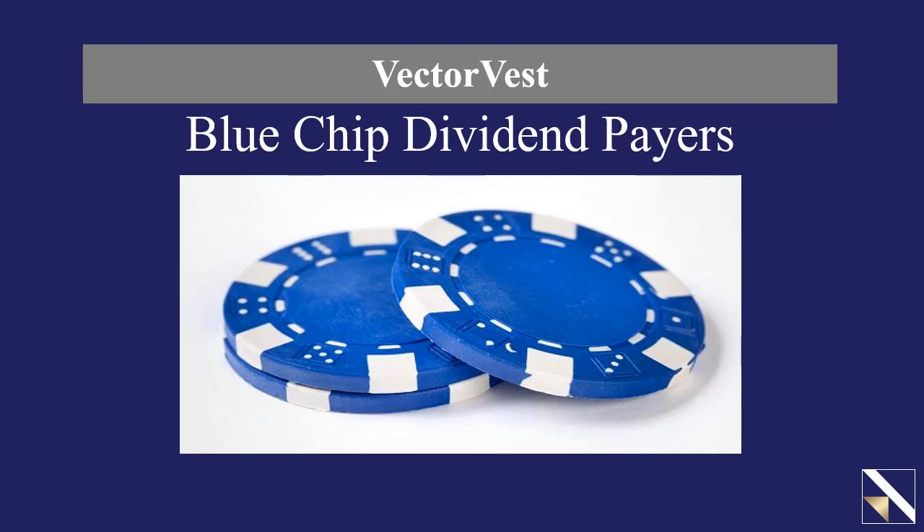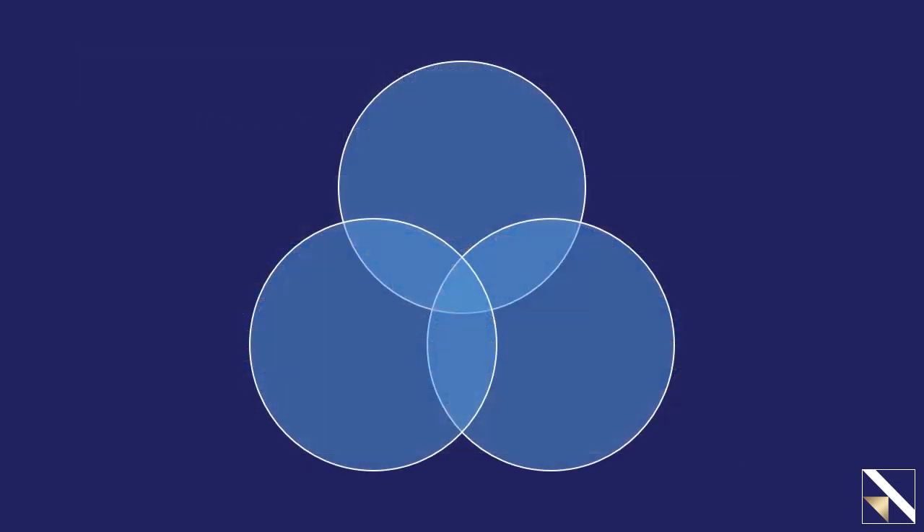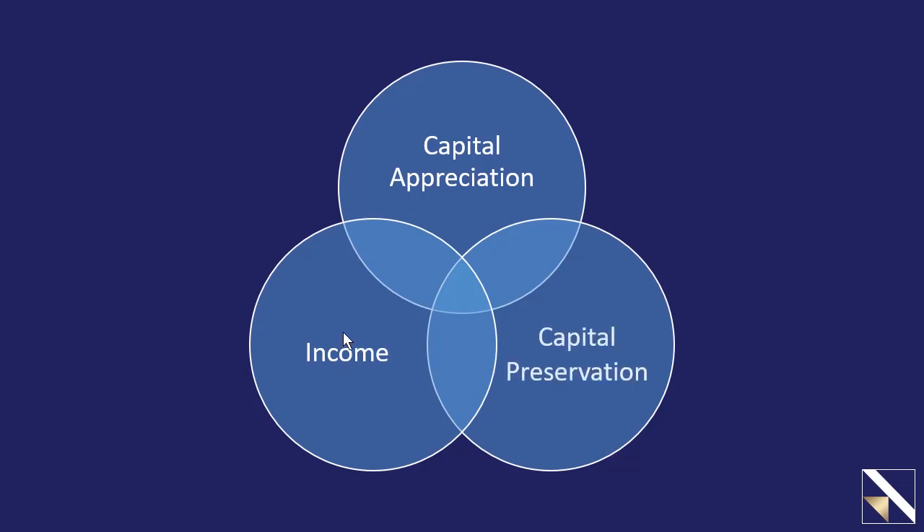Blue chip dividend stocks can be some of the most appealing investment opportunities for income and capital appreciation. If you've ever wondered what blue chip dividend stocks are, why they're attractive, or where you can find them, this presentation will help answer those questions. Here in retirement services we believe there are three core strategies: capital appreciation, income through dividends or selling covered calls, and the ability to preserve your capital in times of market uncertainty. In this presentation we're going to focus on the income side, especially dividend income.